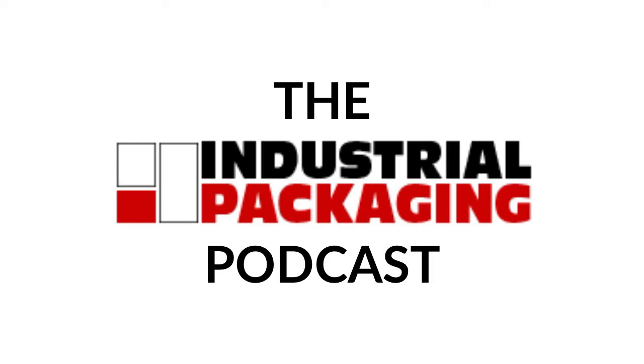Hey, hey, hey, and welcome back everyone to another episode of the Industrial Packaging Podcast with me, your host, Nathan Doobie, Digital Marketing Specialist at Industrial Packaging.